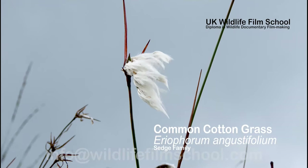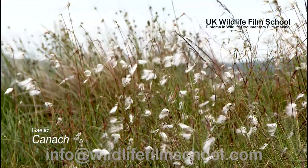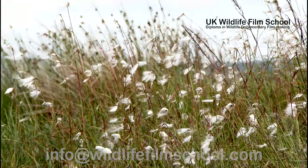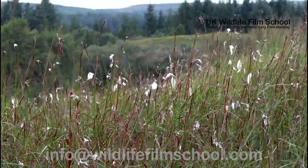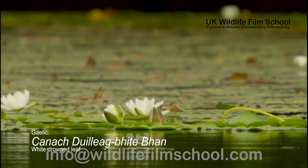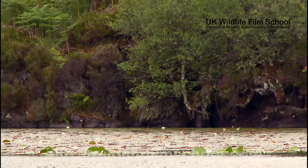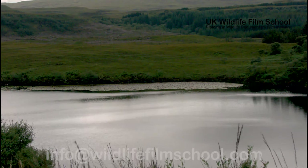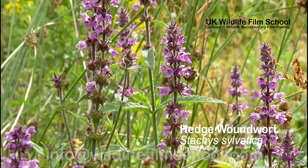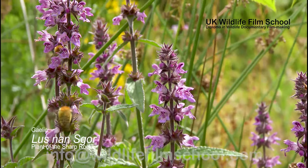Common cotton grass, also known as bog cotton in Scotland, is part of the sedge family. It has far-creeping underground stems, is found in wet moorlands, and can help you identify bogs. The white water lily is part of the water lily family. This plant grows in abundance in freshwater bodies at depths of half to three metres in nutrient-poor lochs. The hedge woundwort is another species said to have a pungent smell — it grows on roadsides and hedgerows.